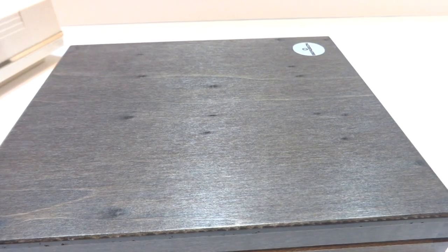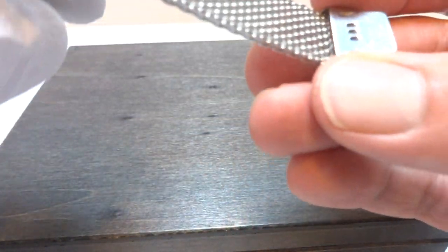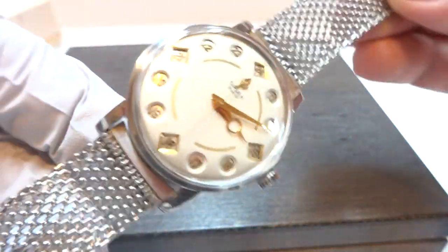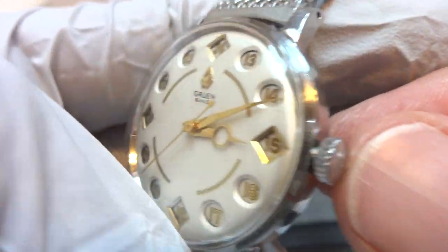It has a period-correct vintage watch bracelet as well, which was made by Chrysler with a K. Really complements the watch nicely. It's a sharp mesh bracelet. These are fairly expensive bracelets — it came with the watch. The crown is signed for Gruen.